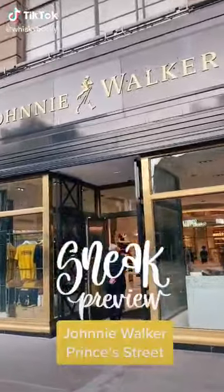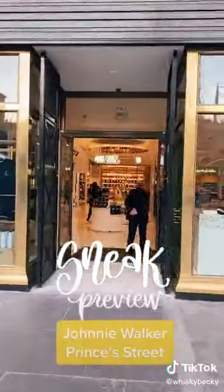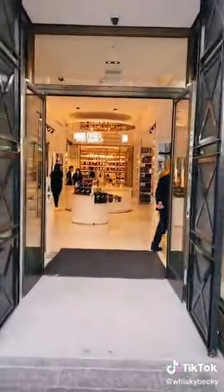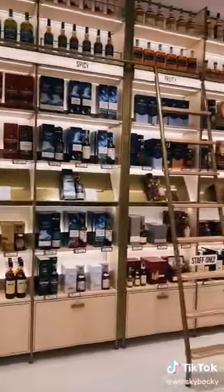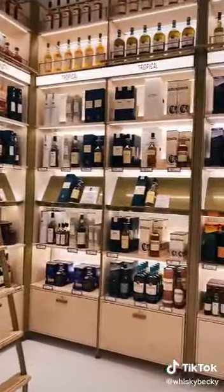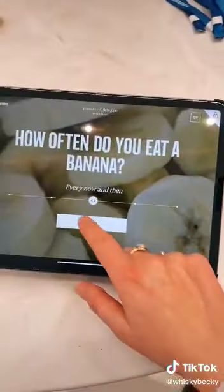Come with me for a sneak peek of the new Johnnie Walker Princes Street experience in Edinburgh before it opens to the public on the 6th of September. This is 8 floors of Scotch — it is wall-to-wall in whiskey. It's a multi-million pound fit-out of a former department store in Edinburgh.